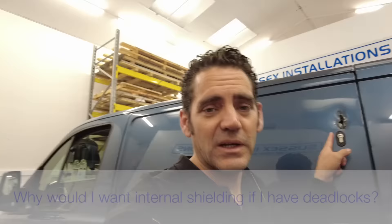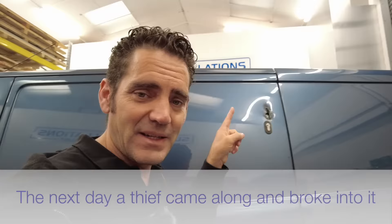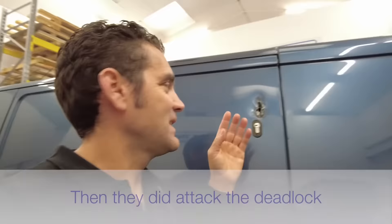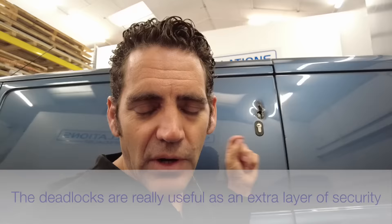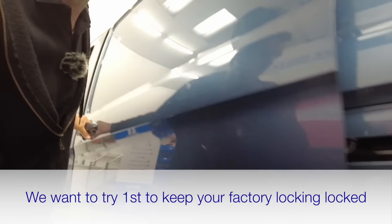The customer had a brand new 2022 van and did have deadlocks fitted to it. The next day a thief came along, poked a hole in the door like we've been seeing on so many of these vans recently, got the door open a bit, and attacked the deadlock. Deadlocks are really useful as an extra layer of security, but we don't want to rely on them as your full security.